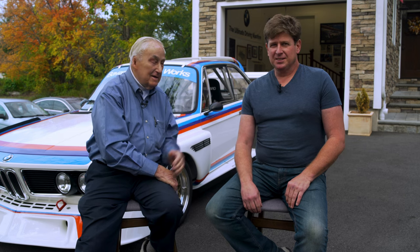I met this guy — somebody just sent him over, said I knew something about BMW CSLs and he wanted to do something with a CSL, so how could I say no?